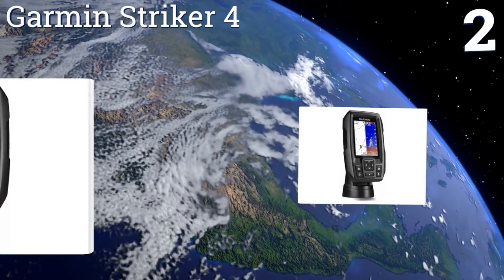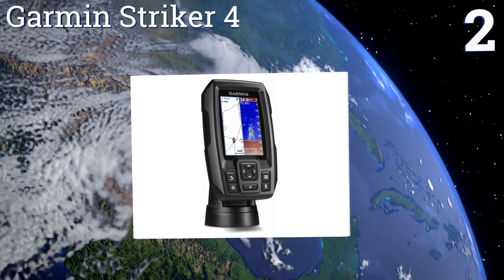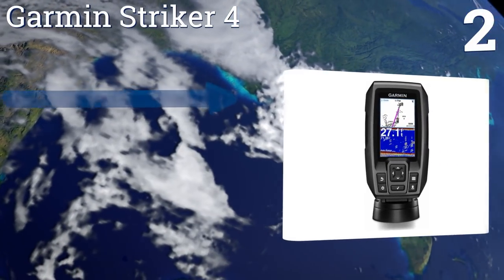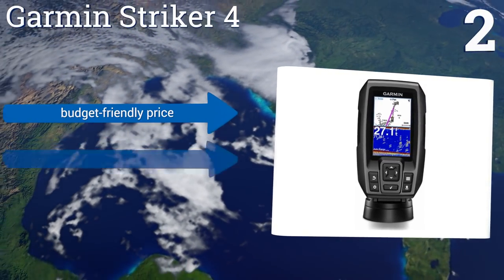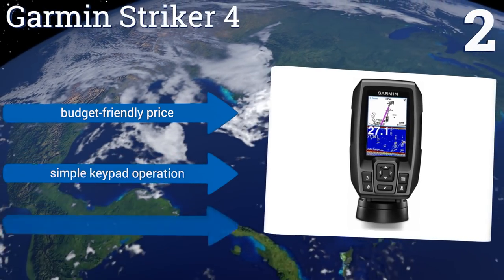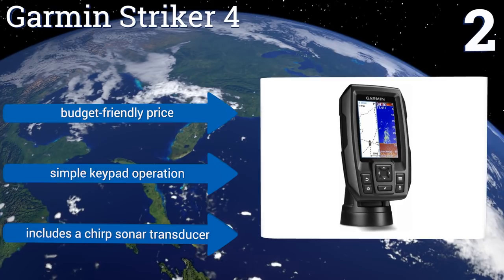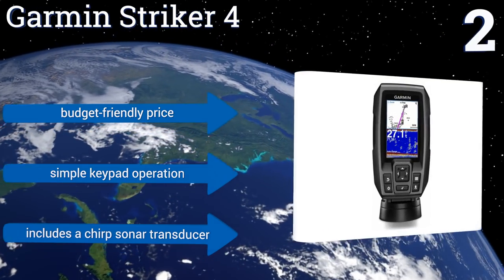At number two, the Garmin Striker 4 is a good choice for small boats — it doesn't take up too much space on the instrument panel yet still features a full-color three and a half inch screen. In addition to finding fish, its built-in GPS makes it easy to mark your favorite fishing spots. It comes in at a budget-friendly price, promises simple keypad operation, and includes a CHIRP sonar transducer.